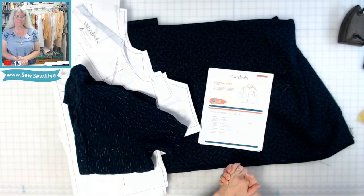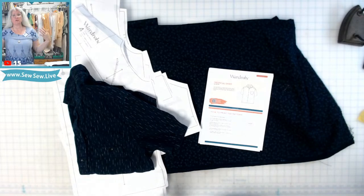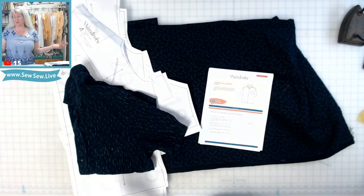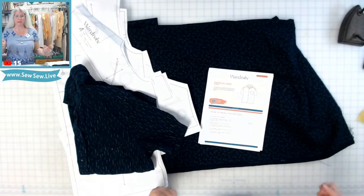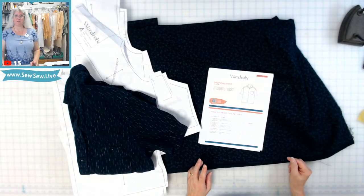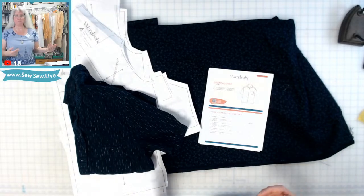Happy Wednesday! Usually July is Men's Wear Sewing Month — it's just my personal tradition. I really like Sewing Men's Wear Month because my husband's birthday is at the end of the month, so it's kind of been a tradition for me to sew him something.